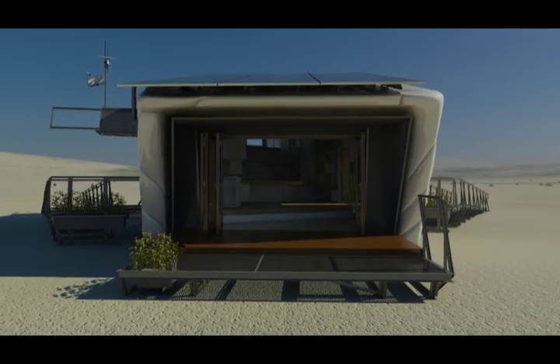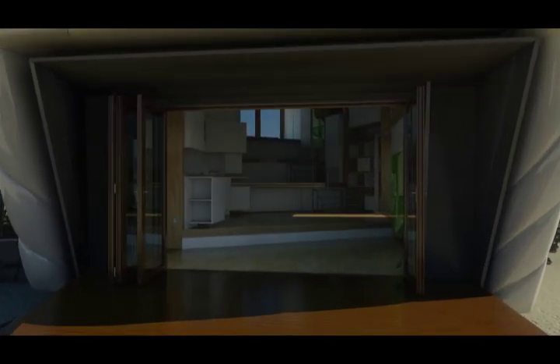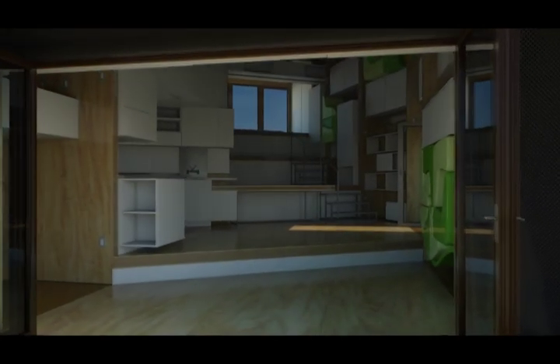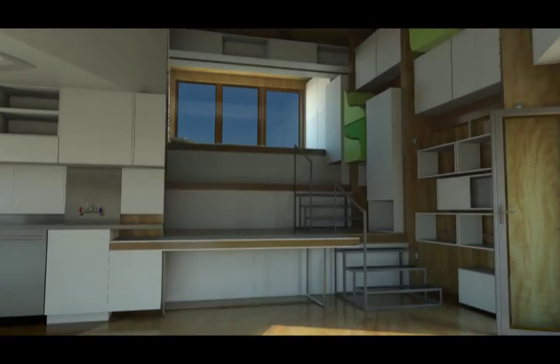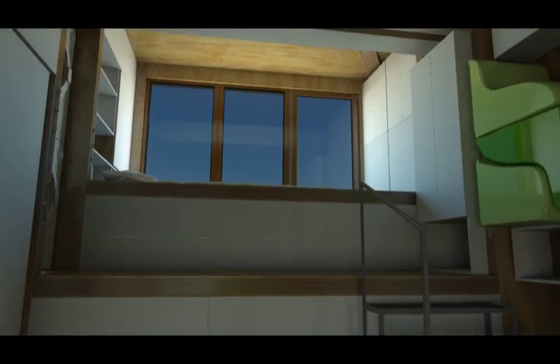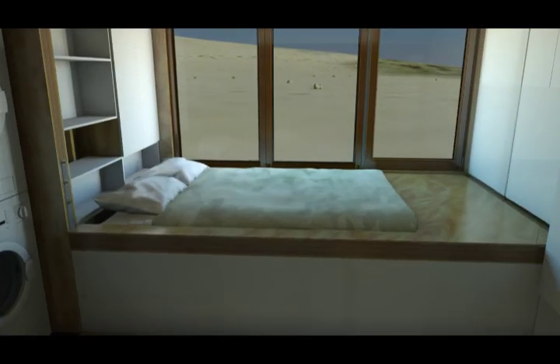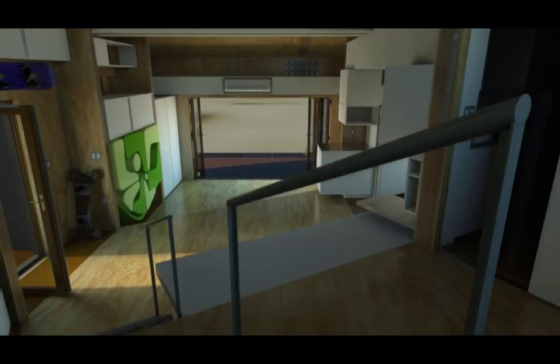Inside SHIP, the space is designed for maximum flexibility. SHIP's design eliminates unnecessary rooms and walls, transforming it into one continuous open space organized by ascending levels, which allows the homeowner a lot of freedom in using the space as they like. Privacy is provided by a movable partition that separates the bedroom from the rest of the house.